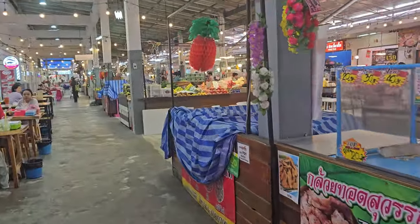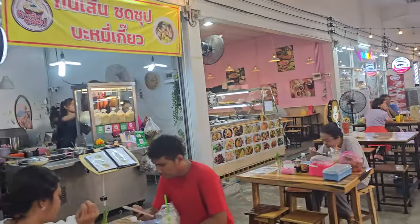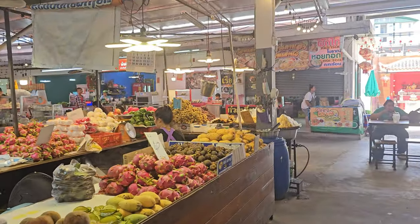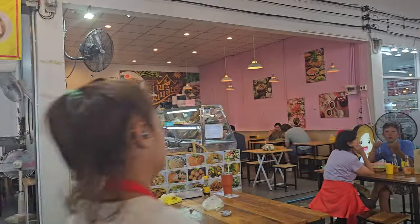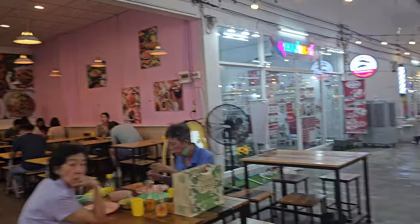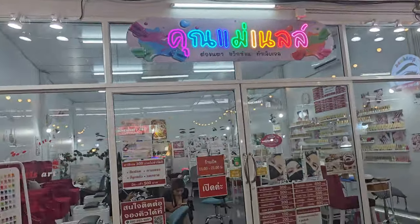Udon Suk Market — it's not a massive market but you can sit down and have some food if you want to eat. Fresh veg — I haven't seen any durian though. It's got little shops at the side where you can get your nails done.